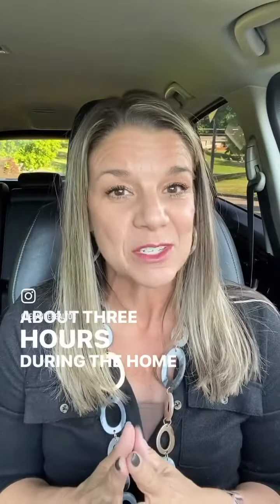Offers. Compare price and terms with your agent if necessary. Counter and accept the best offer for you.